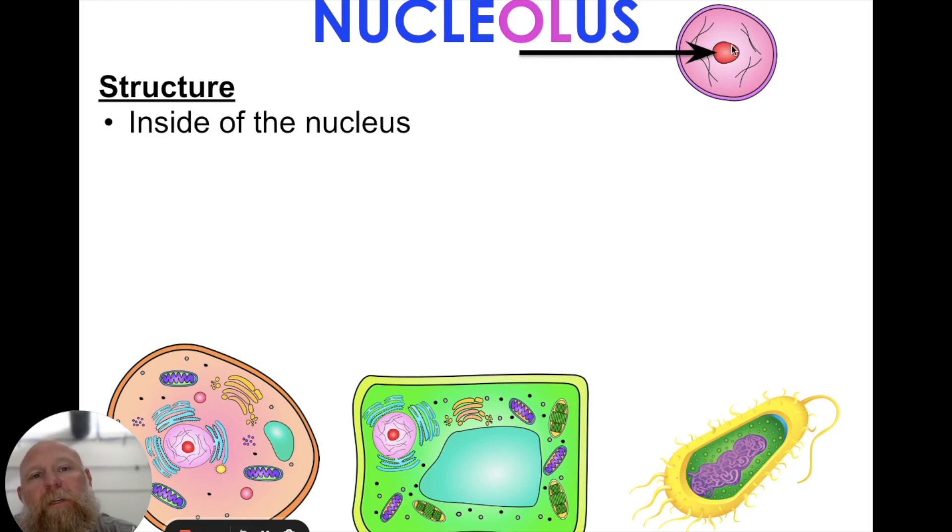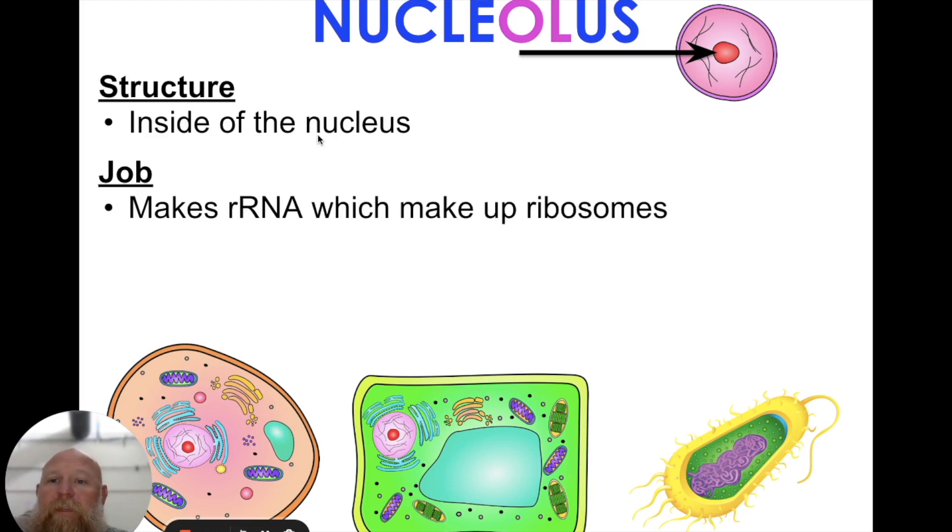Well, so does the nucleolus. The structure is inside the nucleus, and its job is to make rRNA, which makes up ribosomes. So it makes them and begins the process of synthesizing them.